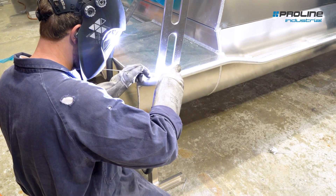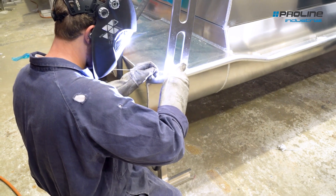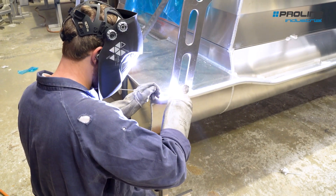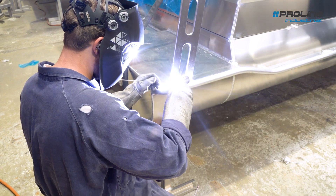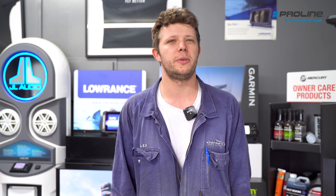The smallest one of the new models is a 380, which is about 3.8 metres. The biggest one we're doing for the boat show is a 750, but the biggest one of the new models is a 515, which is just over 5.2 metres.